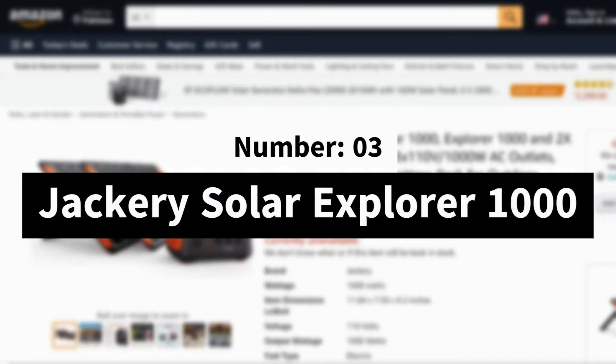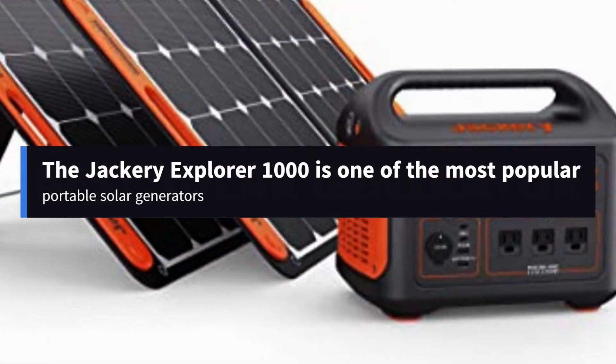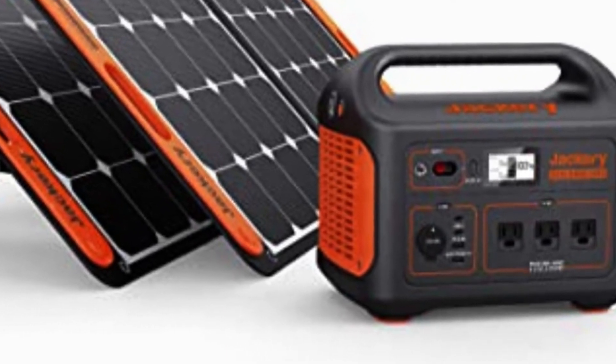Number 3: Jackery Solar Explorer 1000. The Jackery Explorer 1000 is one of the most popular portable solar generators despite its higher price. This generator's most satisfactory characteristic is its compact size.